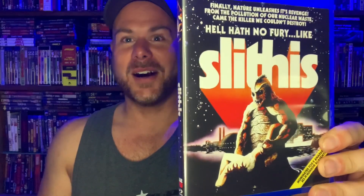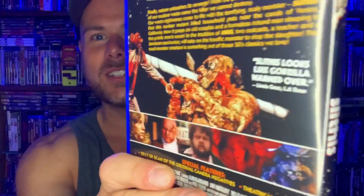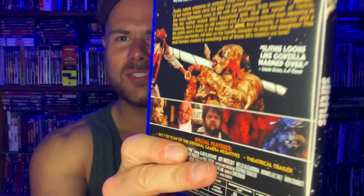Next is another strange oddity I've never seen before — kind of a blind buy, but I did a little research. It's a crazy-looking monster movie from 1977 and it has a great title: Slithous. Another one that slipped by me, but I want to check it out as soon as possible. The tagline is the best: 'Hell hath no fury like Slithous.' It looks like just a batshit crazy late-70s sci-fi monster movie, and that is right up my alley.